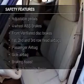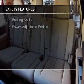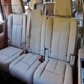Safety was made a priority with these features: fog lights, curtain head airbags, side airbags, second and third row head airbags, independent suspension, and brake assist.